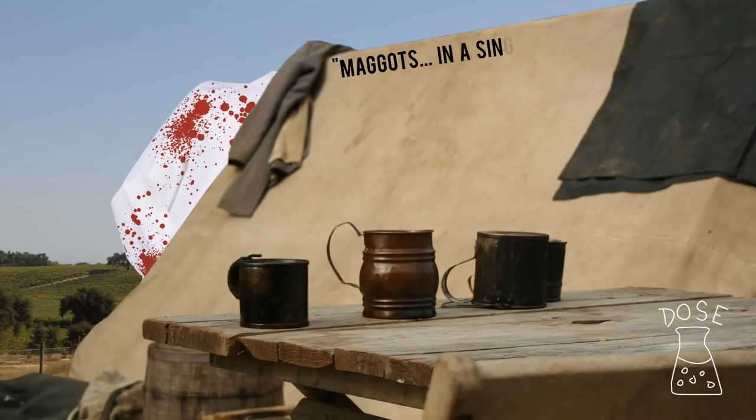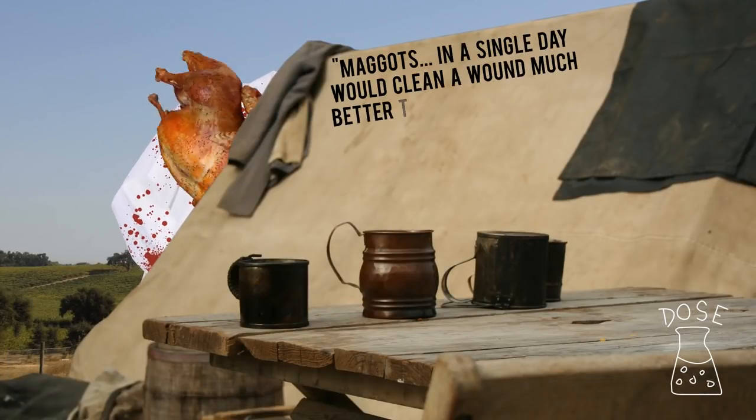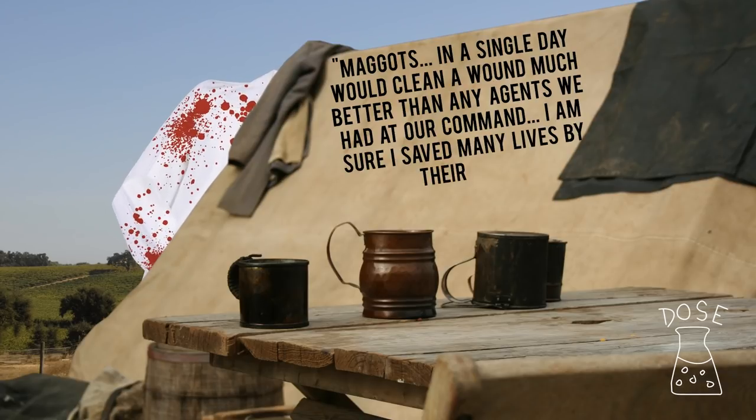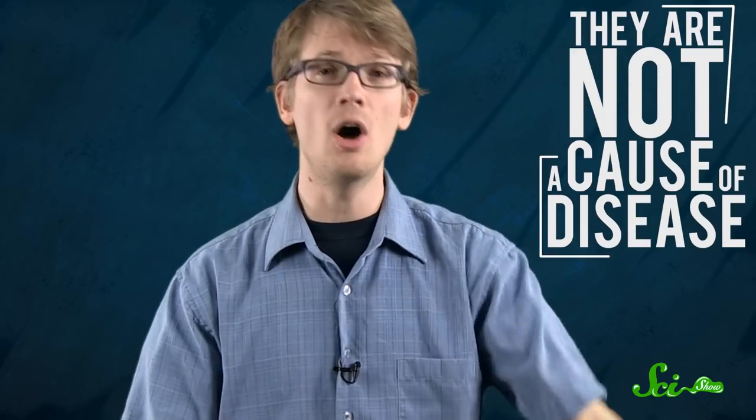Dr. J.F. Zacharias, a doctor during the Civil War, said maggots in a single day would clean a wound much better than any agents we had at our command. I am sure I saved many lives by their use. This sounds insane, obviously, but it turns out that maggots are a sign of disease — they're not a cause of disease.